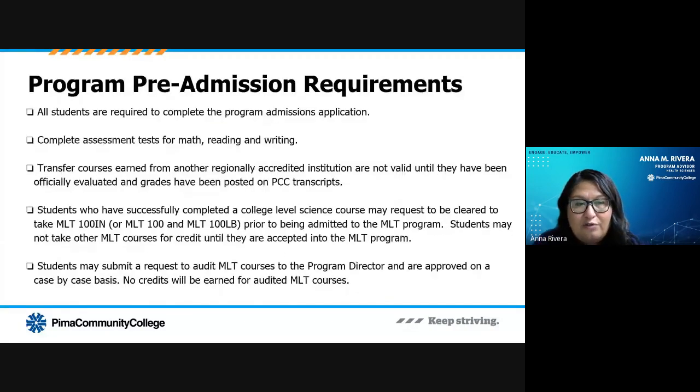You do need to have all those classes completed before you actually start the MLT classes. You also need to make sure your assessment tests are completed — that's your math, your reading, and your writing — so we know we're placing you into the correct classes. If you do have transfer work from somewhere else, make sure you've sent the official transcripts to Pima College's registrar's office for an official evaluation. That way when you come see me, I can take your assessment exams and your transfer credits into account, and we can make sure we're placing you into the right classes.